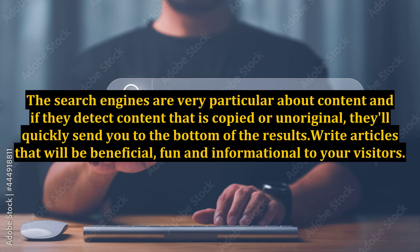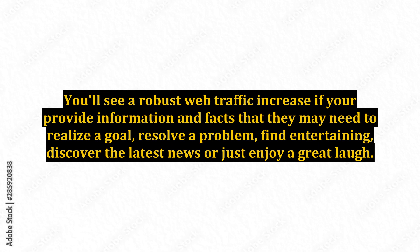The search engines are very particular about content and if they detect content that is copied or unoriginal, they'll quickly send you to the bottom of the results. Write articles that will be beneficial, fun and informational to your visitors. You'll see a robust web traffic increase if you provide information and facts that they may need to realize a goal, resolve a problem, find entertaining, discover the latest news or just enjoy a great laugh.